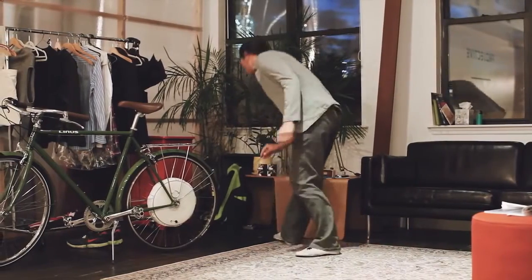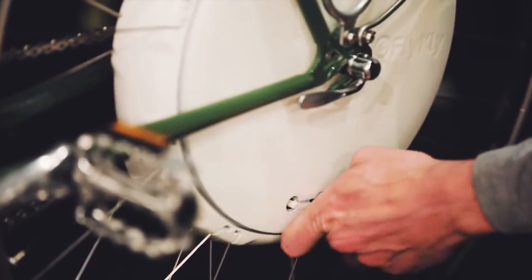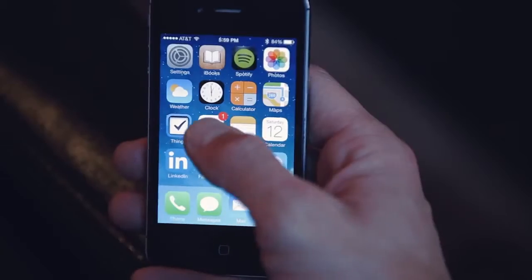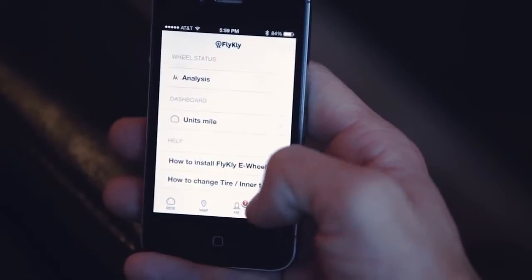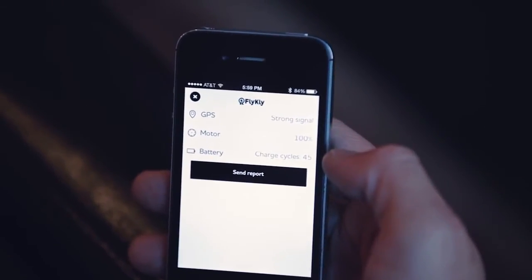The FlyKly app constantly monitors the smart wheel's components and functionality. In case anything happens to go wrong, we're already a step ahead at suggesting a solution. This way we can offer you the quickest and most efficient support.